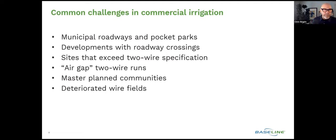When we look at developments with roadway crossings, you've got a main line that runs underneath them but zones on both sides of that roadway — how do you tie those together efficiently and manage them correctly? Two-wire is becoming more and more prevalent in commercial irrigation applications. What happens if you exceed the two-wire specification and still need to expand that system? That can happen accidentally or because the site expands.